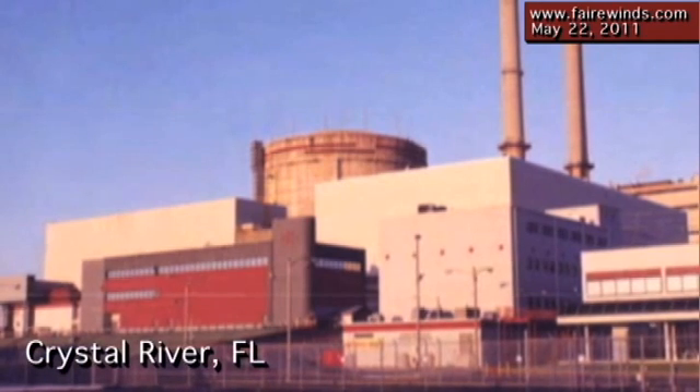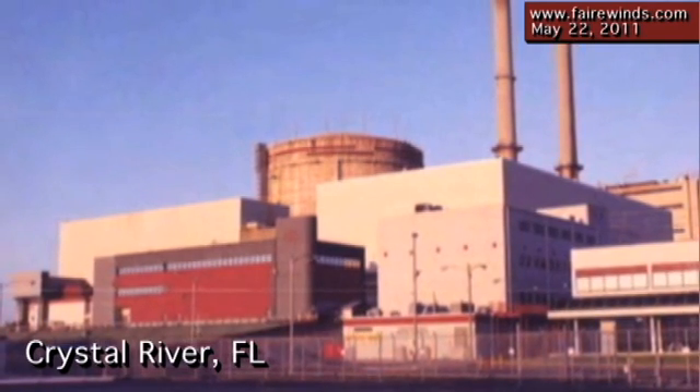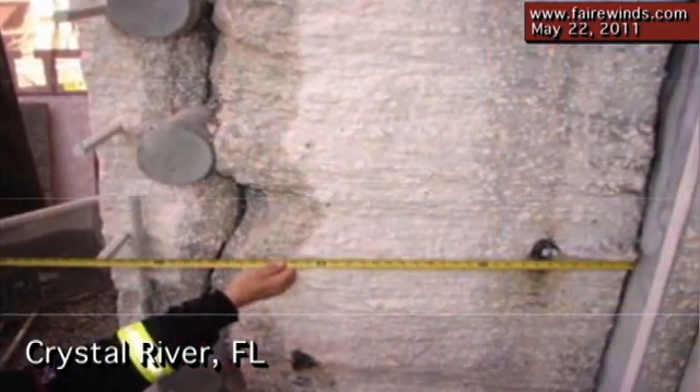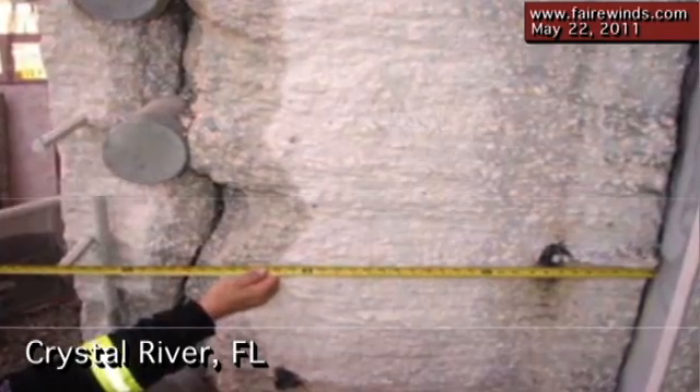In U.S. reactors, we've got the reactor at Crystal River in Florida that developed a 60-foot-long crack in the containment when they cut a hole in it to replace the steam generator. This was the most analyzed containment in history and they still never saw that crack coming. They tried to fix it, spent two years on the repair, and as they were ready to run again, they found another crack had grown in a different direction. We clearly don't have the seismic code capability to analyze these massive structures. Crystal River proves it here in the States, and Fukushima proves it around the world.